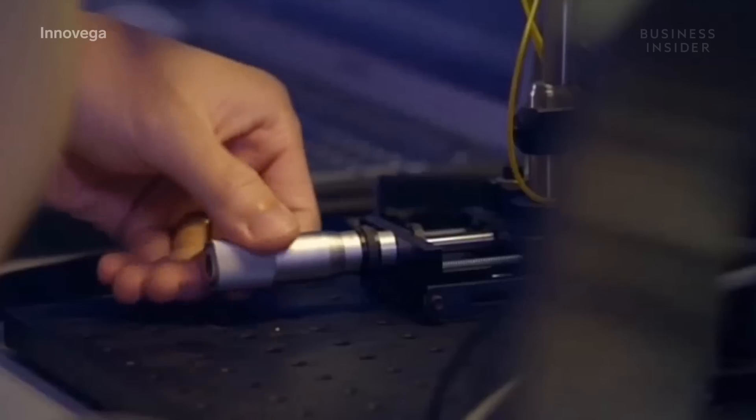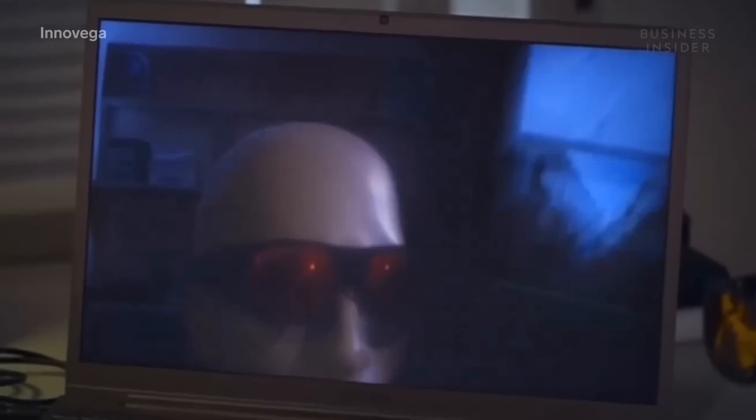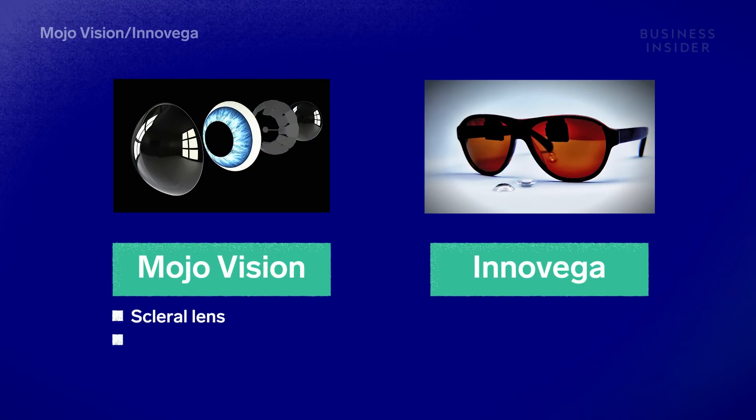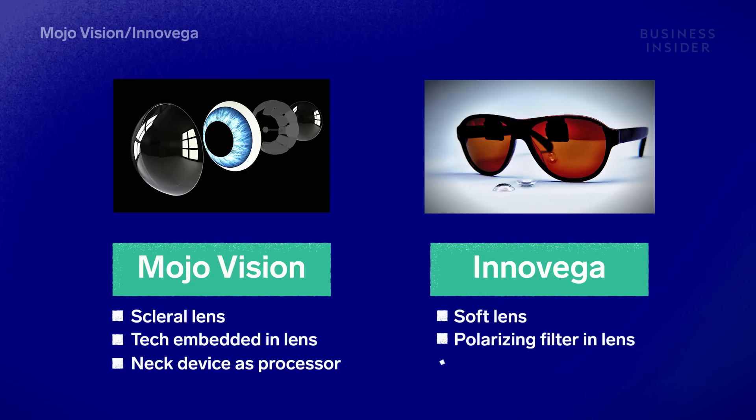The concept is straightforward, but "I think the most difficult part is to figure out how do you do engineering to put everything together." So companies had to carefully consider which type of contact lens to use as their base. MojoVision uses a scleral lens with all the technology embedded inside the lens and a wearable neck device as the processor, while Inovega uses a soft lens with a polarizer filter that pairs with glasses that handle most of the technology.